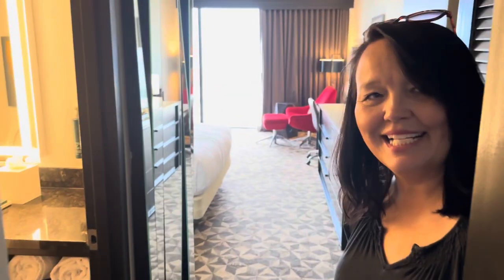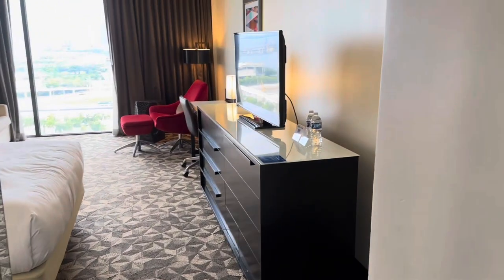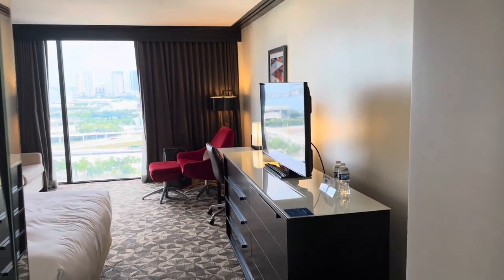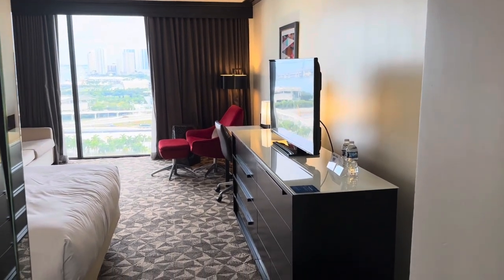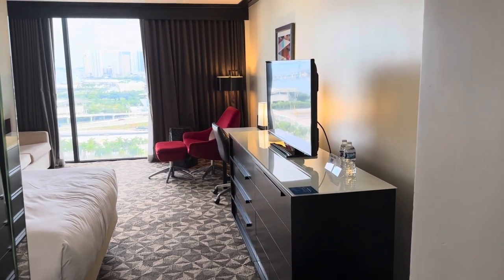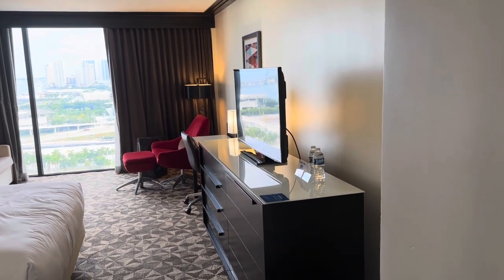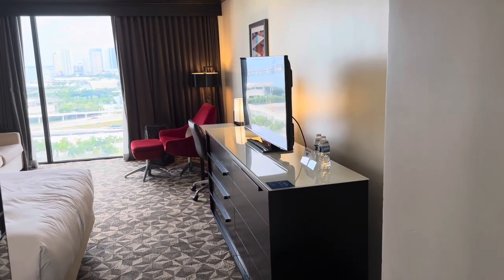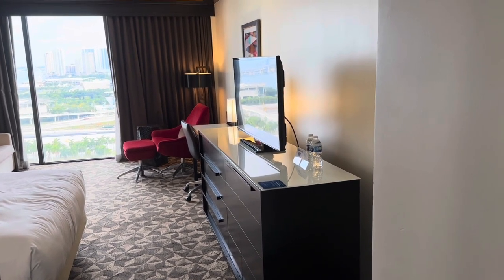Hello, welcome to room 1428, Miami Downtown Hilton. Hey everybody, I'm Terry, and that was my wife Lisa. Today we just checked in. We are in Miami for the very first time. We are in the Downtown Hilton on the 14th floor, and we thought we'd let y'all see what room number 1428 looks like.